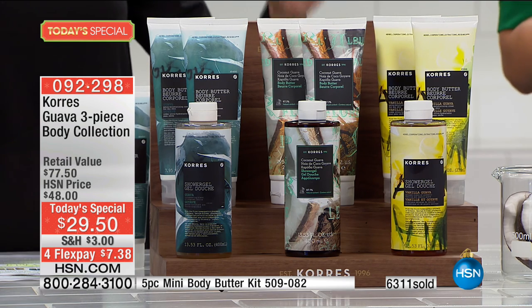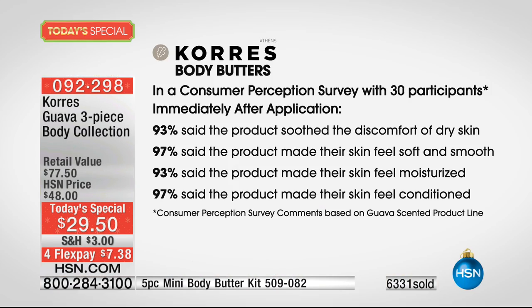This is our only Guava Today's Special for the entire year — we only do this once. We also have consumer perception studies: 93% say Korres body butters soothe the discomfort of dry skin, and 97% say the skin on their feet feels soft and smooth — without a pedicure or any sloughing. They just simply applied the body butter and instantly felt softer, smoother, more moisturized, and more conditioned.